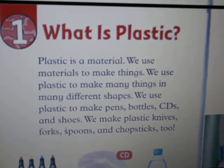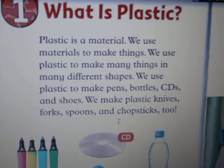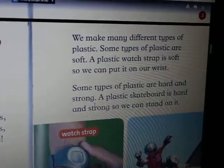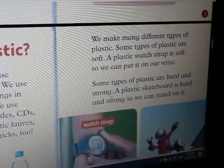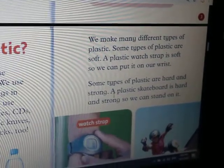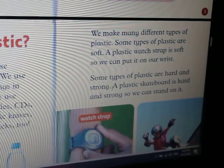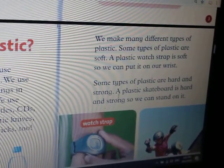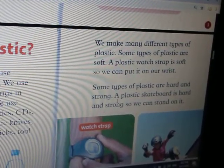We use plastic to make CDs and shoes. We make plastic knives, forks, spoons and chopsticks too. We make many different types of plastic. Some types of plastic are soft. A plastic wrist strap is soft, so we can put it on our wrist. Some types of plastic are hard and strong. A plastic skateboard is hard and strong, so we can stand on it.